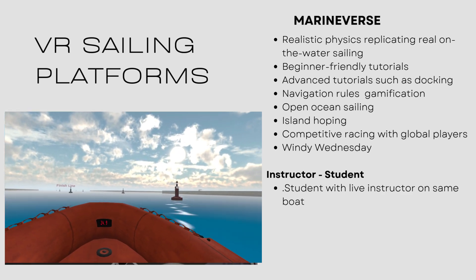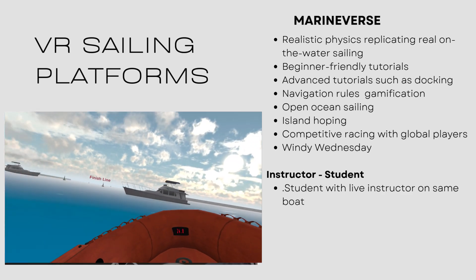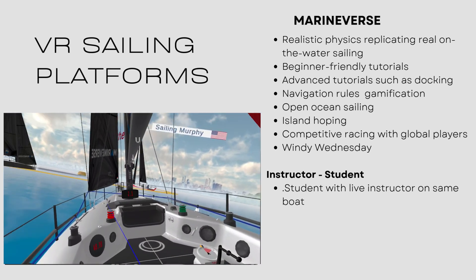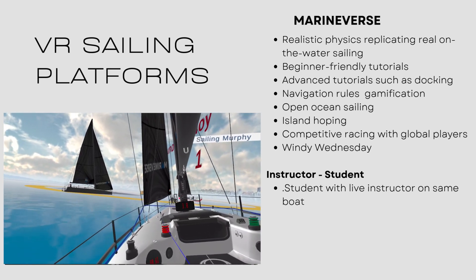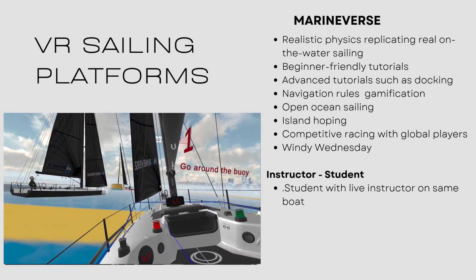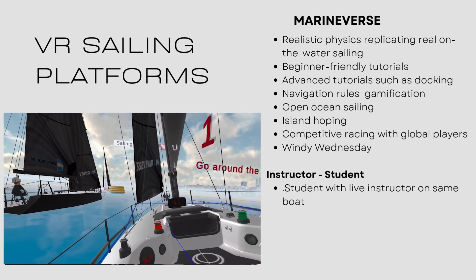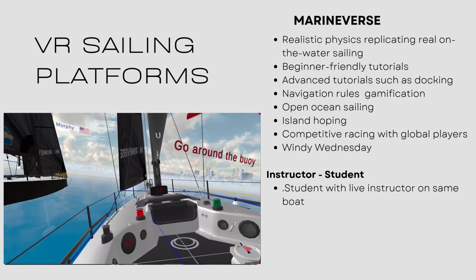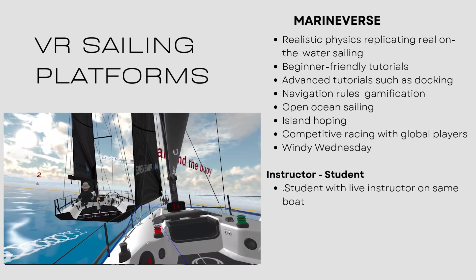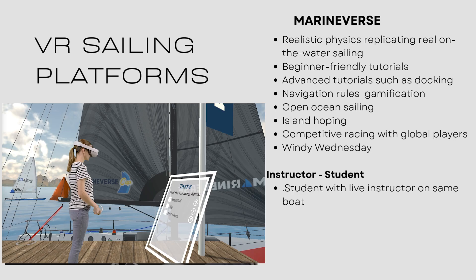We've got some open ocean sailing in there, and island hopping. And here's the real fun part — we've got some competitive racing. If you really want to get into the gaming side, once you get good, we have what we call Windy Wednesday. Every Wednesday, a whole bunch of us get on and we race against each other around the buoys, and each race takes about four or five minutes. It's absolutely a blast, so I really encourage you to get involved in Windy Wednesday.